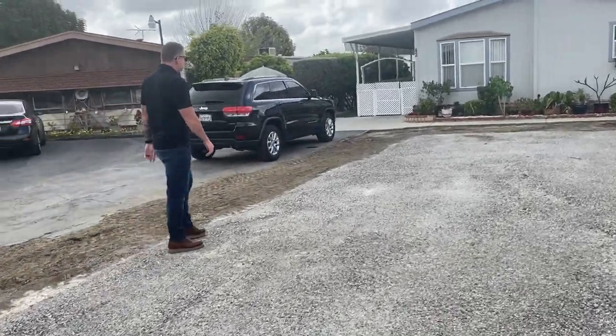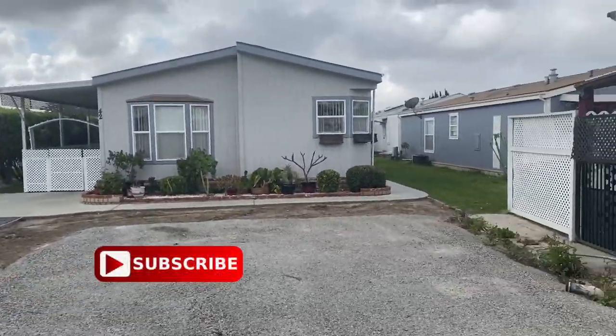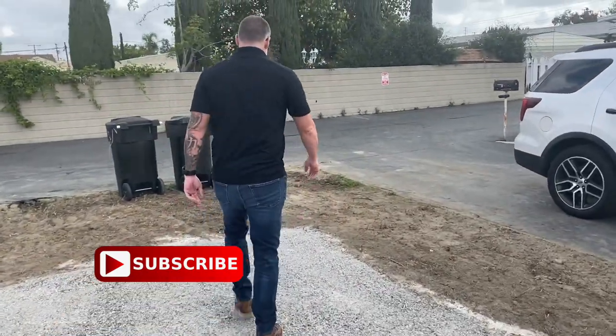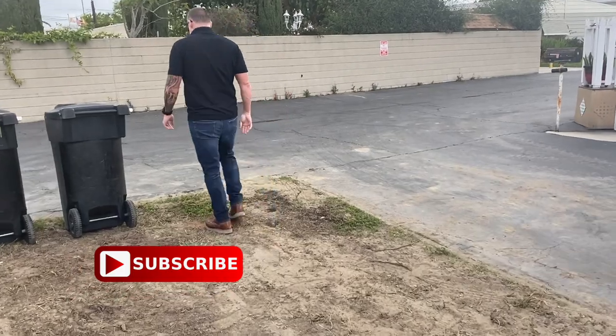That's a beautiful home. You ready to check it out? Let's go. I've seen enough here. Alright, we're headed over to Bandera Estate, which is located in Brea, just down the freeway.